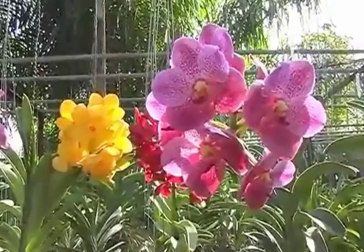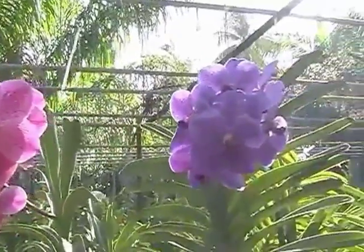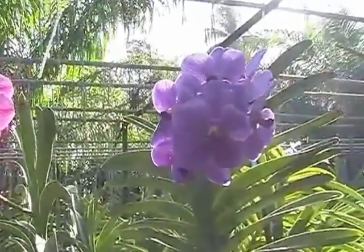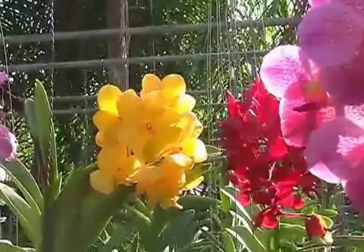Here are some examples for hybrids: Cattleya, Cymbidium, Dendrobium, Masdevallia, Miltonia, Paphiopedilum, and many, many more.